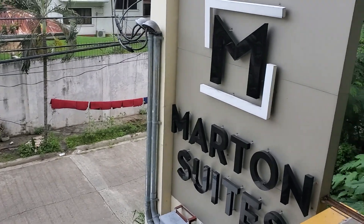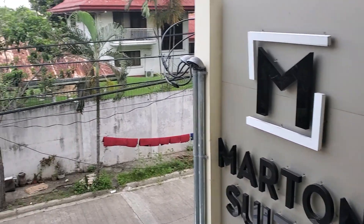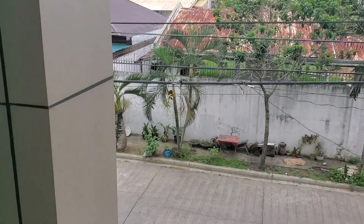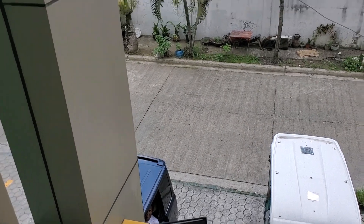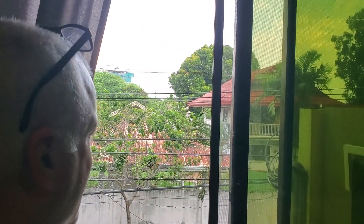So we have marked-in suites. This is the outside view. You can see it's not much really going on. It's really quiet.